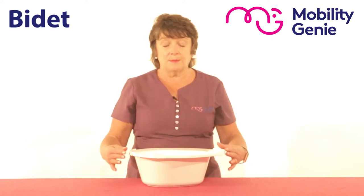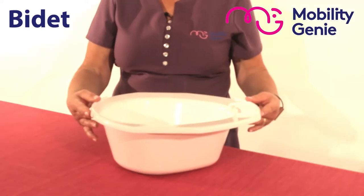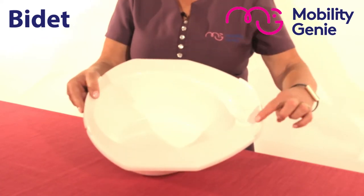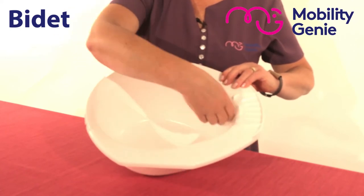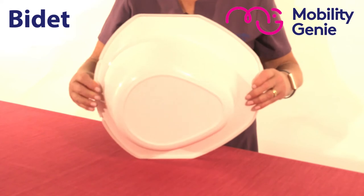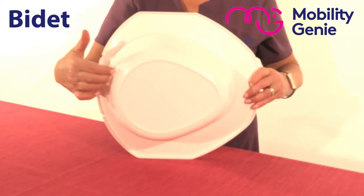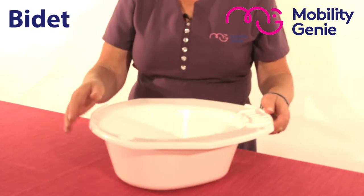So this is a portable bidet — a strong plastic bowl that fits inside most toilet bowls and has a soap dish at the front. You can see that there's plenty of room to work with, and you can see from the back of it, the shape of the back of it, how it sits easily into the toilet and then sits comfortably on top of the toilet.